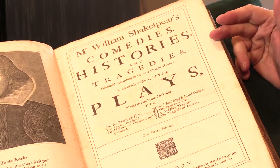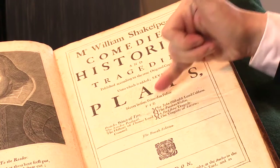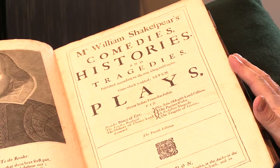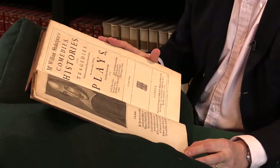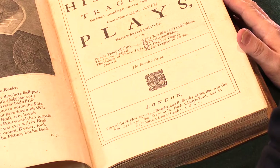In the fourth folio of 1685, they'd added seven plays never before printed in folio. Of these, only one of them is partly written by Shakespeare — Pericles — that's part of the Shakespearean canon now. Those had originally been added to the third folio, but the third folio had been largely destroyed by the Great Fire of London. So this is basically the first easily obtainable, complete copy, as it were, of the Shakespearean dramas.